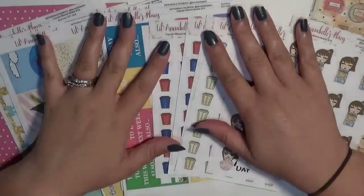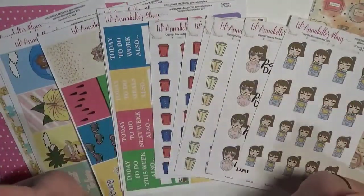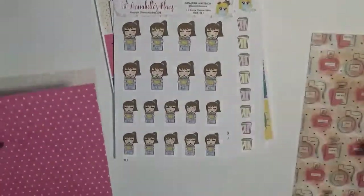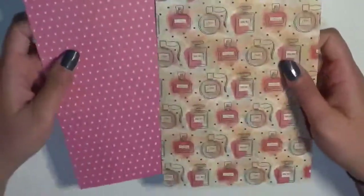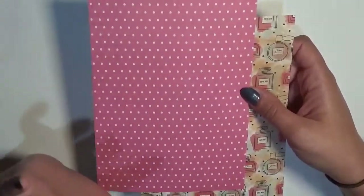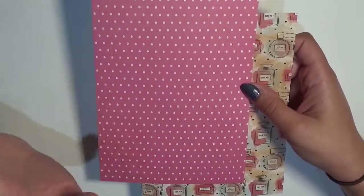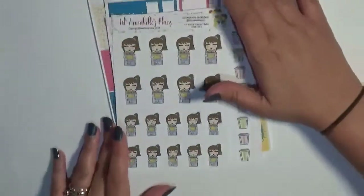Hey guys, it's Britney from Coffee Planner Mom and I am here with a haul for you today. I have stickers from Little Annabelle's Plans and I'm really excited to show them to you. I also want to show you really quick the journaling cards that Sanya sent to me — they are just really pretty. We have some perfume bottles and this is kind of like a dusty pink, which I love. That's like my favorite type of pink — I love dusty muted colors — but it's polka dots, so those are pretty.